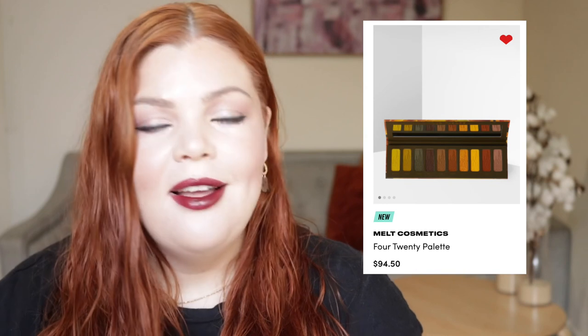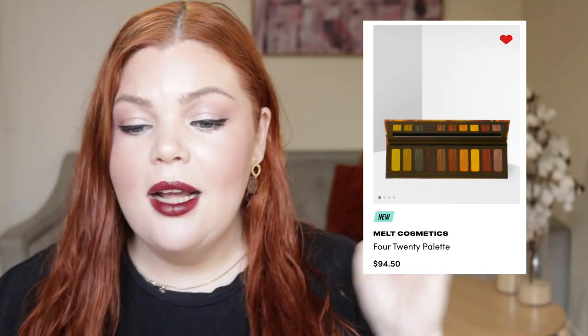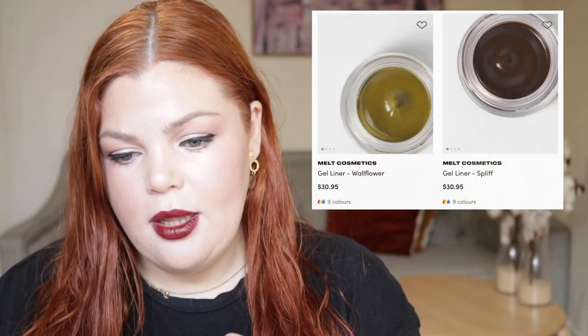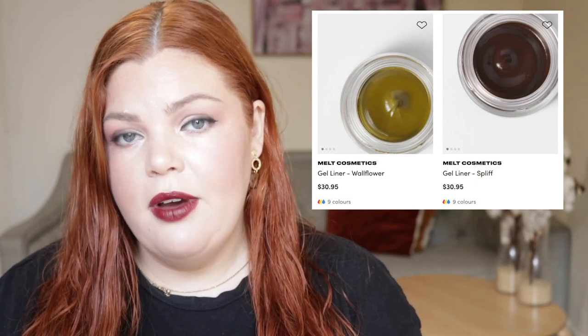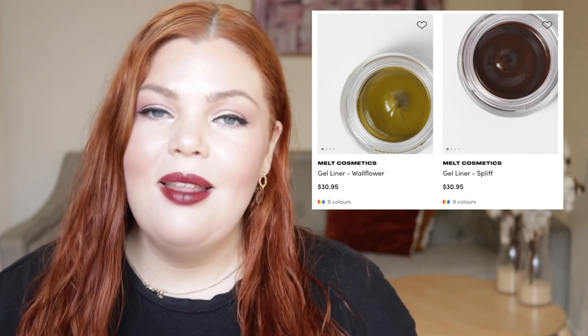And then Melt Cosmetics — oh my God, this 420 palette is screaming my name. It retails for $94.50. With my red hair, it's everything that I want in an eyeshadow palette. I'm really tempted to buy it, but $95 is just crazy. Apparently the formula is amazing — I've always wanted to try the brand. It comes with two gel liners in new shades for this 420 collection, retailing for $30.95 each: Spliff, which is the brown one, and Wallflower, which is the more green one. They look stunning as well.